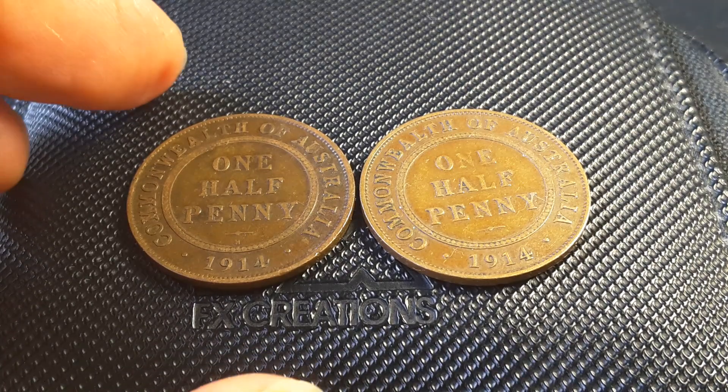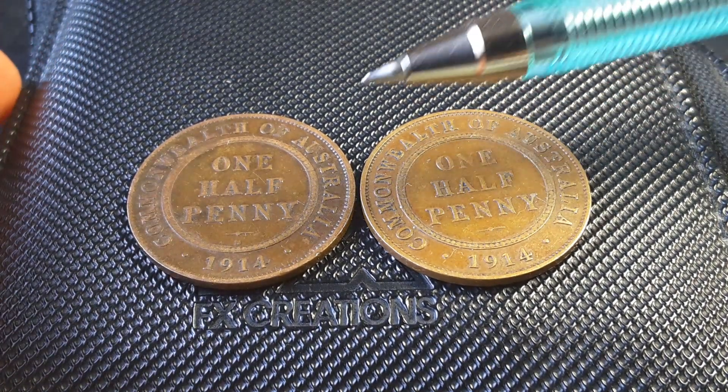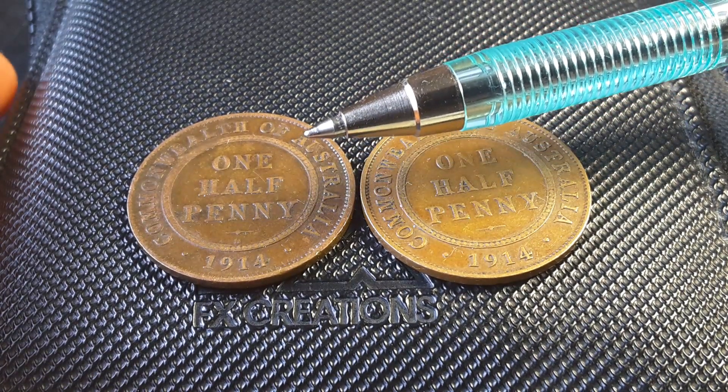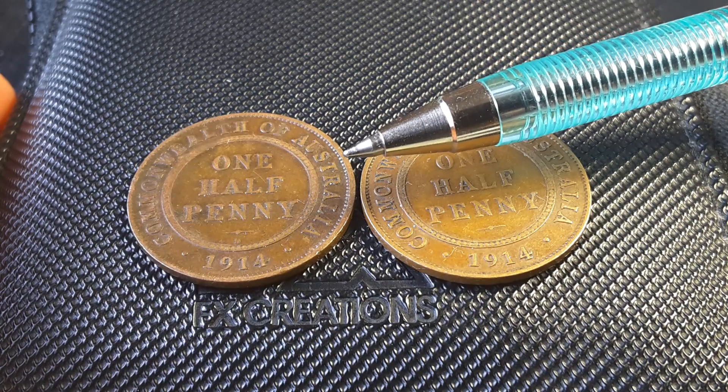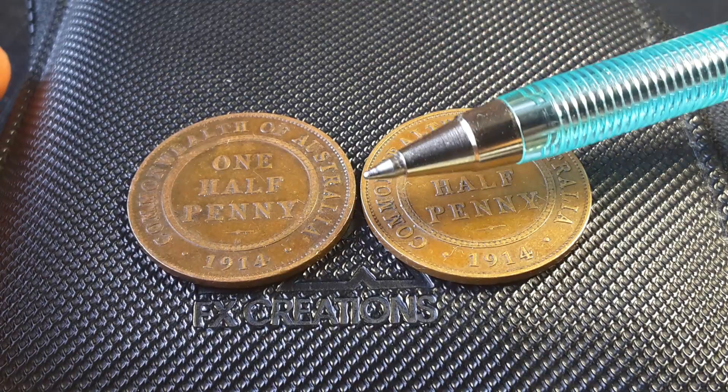The mintages for these two coins are actually pretty similar. We've got the London Mint with 1.44 million, then we have the Heaton Mint with 1.2 million. The values are pretty similar — there's usually about a 10% difference.